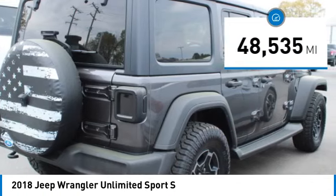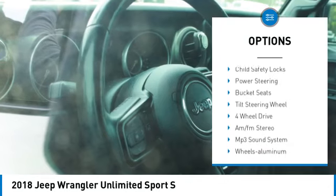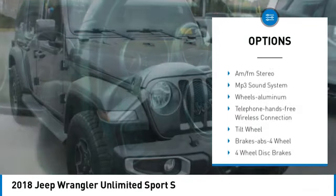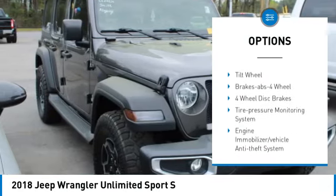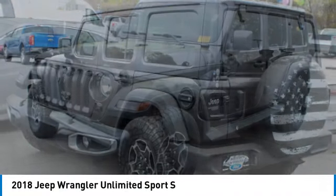Here are some of this vehicle's great options: aluminum wheels, fog lights, rollover protection system, traction control, cruise control, trip computer, child safety locks, power steering, bucket seats, tilt steering wheel.